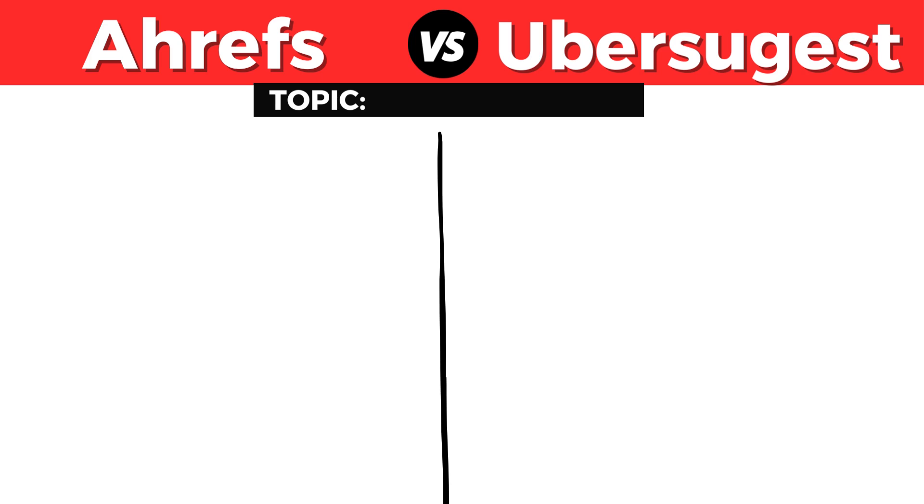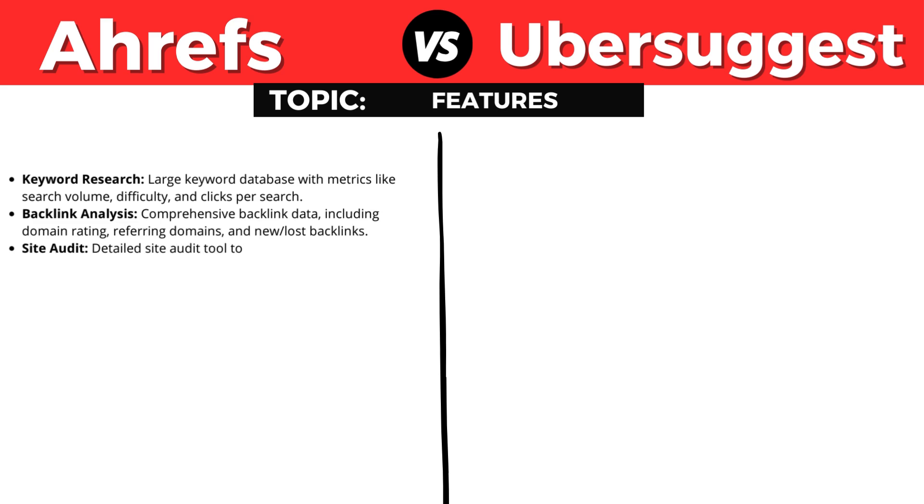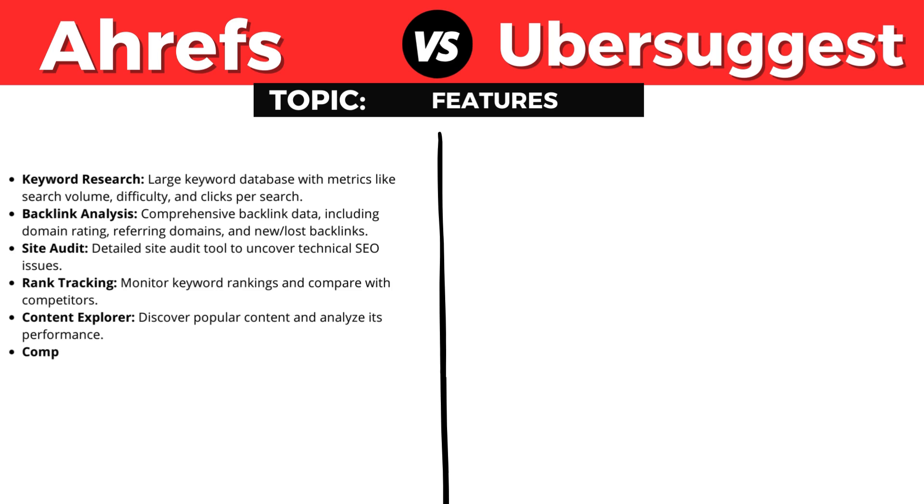Let's go over the features of Ahrefs. Ahrefs offers keyword research with a large keyword database including metrics like search volume, difficulty, and clicks per search. There's backlink analysis with comprehensive backlink data including domain rating, referring domains, and new or lost backlinks. A site audit tool to uncover technical SEO issues, rank tracking to monitor keyword rankings and compare with competitors, Content Explorer to discover popular content and analyze its performance, and competitor analysis with in-depth insights into competitors' organic and paid search strategies.